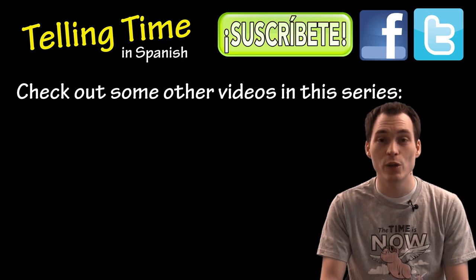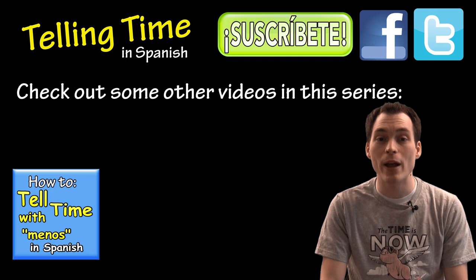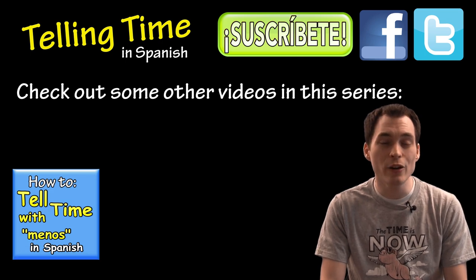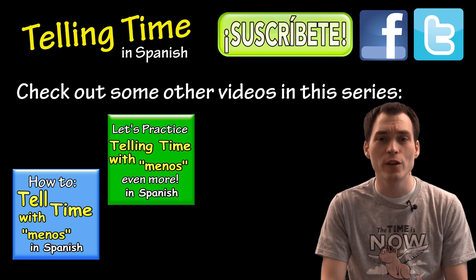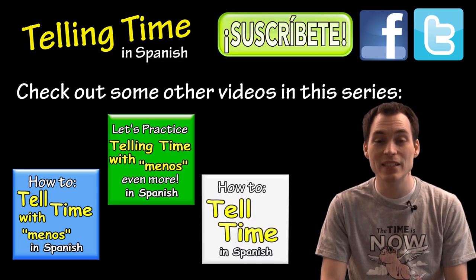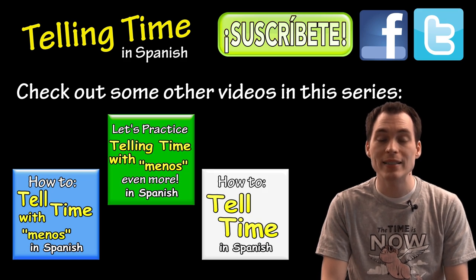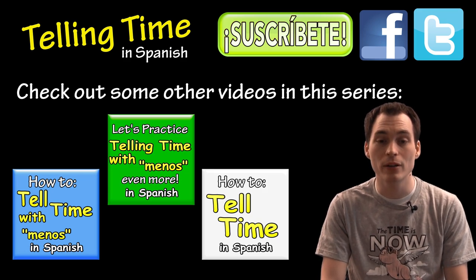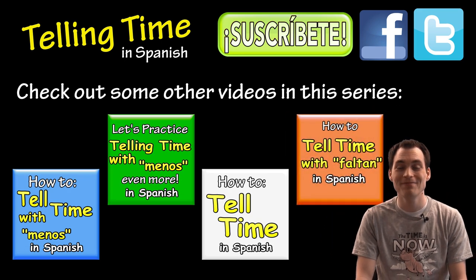If you still wanted to review the rules of how to use telling time with menos, click on this video. Or if you want to practice telling time with menos a little bit more, click on this video. Or if you're completely confused about telling time in Spanish, you might start over again and watch this video. Or if you think you're ready to see one more video about how to tell time half past the hour in other places, click on this video. Gracias por mirar y nos vemos.